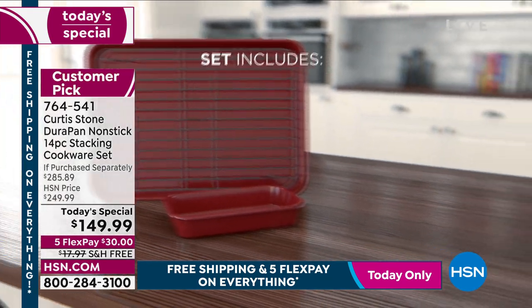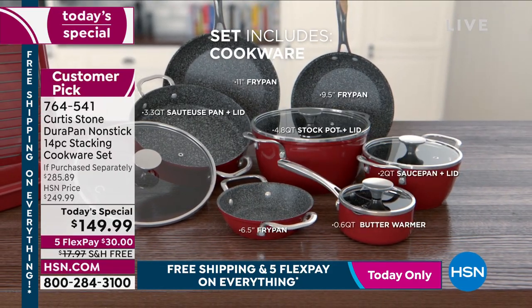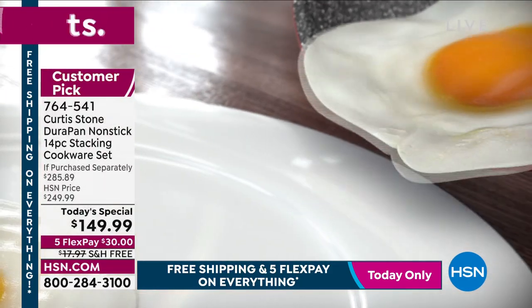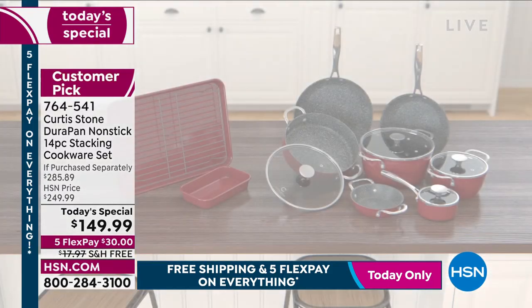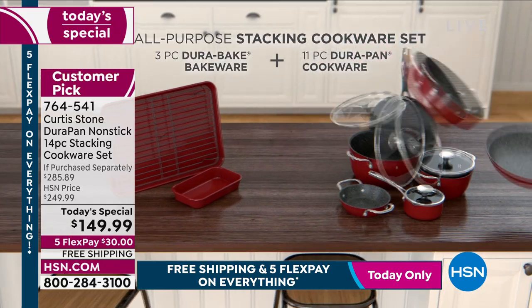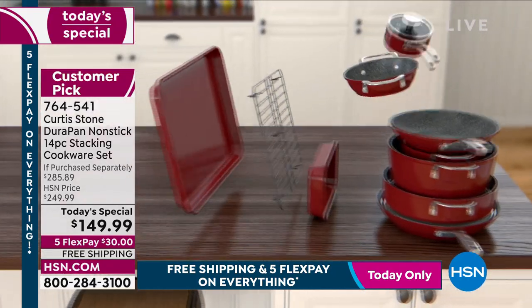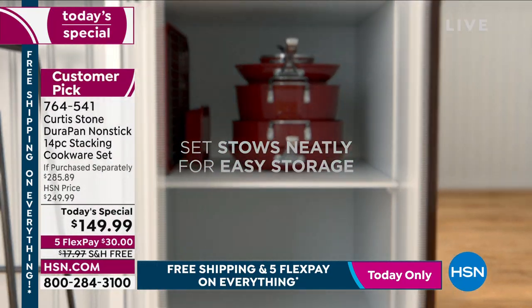It's got the exclusive nonstick DuraPan that made Chef number one — that is his five layers of nonstick. You're getting 14 pieces. You never have to cook with fats or butters or oil. They're all cooktops compatible. You could put it in the dishwasher if you want, but you don't have to because they wipe clean. And when they're not in use, that's your entire 14-piece set.